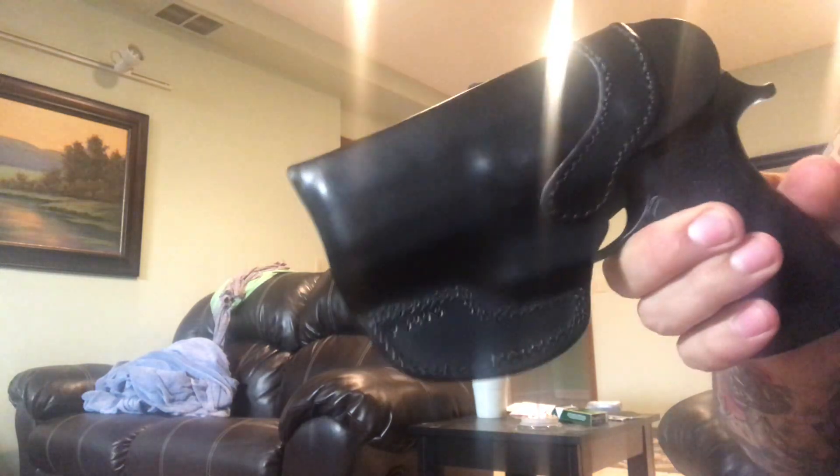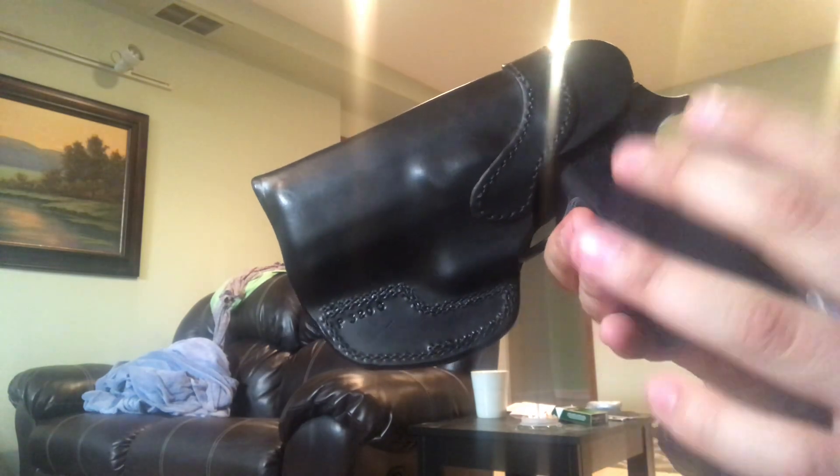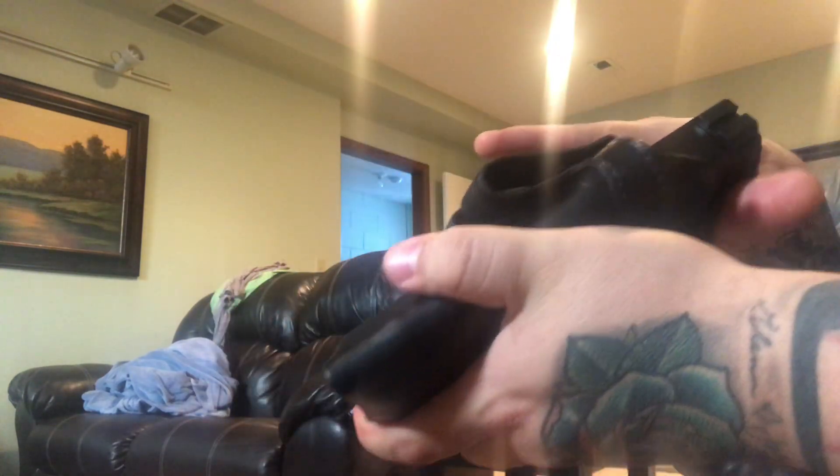The only downfall with Kramer is you could be waiting a few months for one of their holsters. I actually got lucky and got this off the secondary market while I was shopping for a holster for the X Carry. It's very smooth, very quiet.